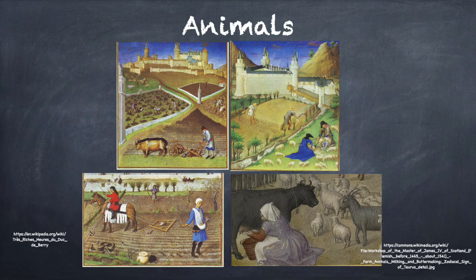A few manors had kennels for dogs and mews for hawks. These were associated with hunting and were for the entertainment of the lord and his guests.